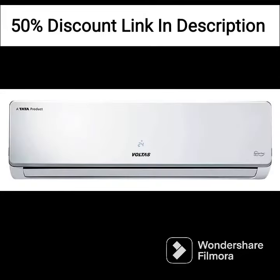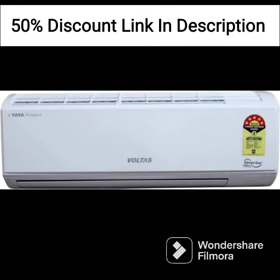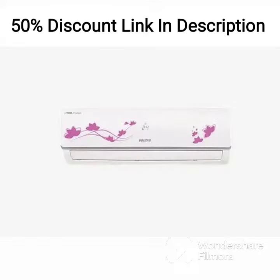The AC has a 3-star energy efficiency rating from the Bureau of Energy Efficiency, making it an energy-efficient option that can help you save on electricity bills.